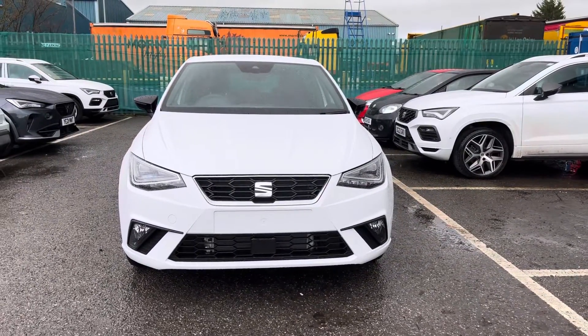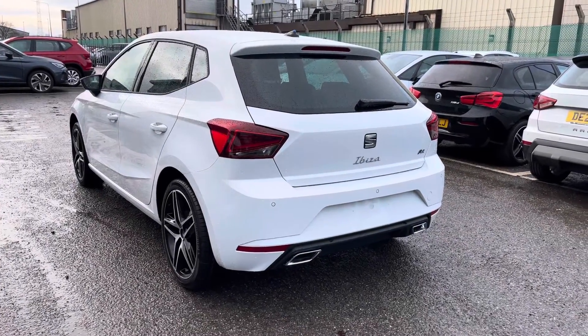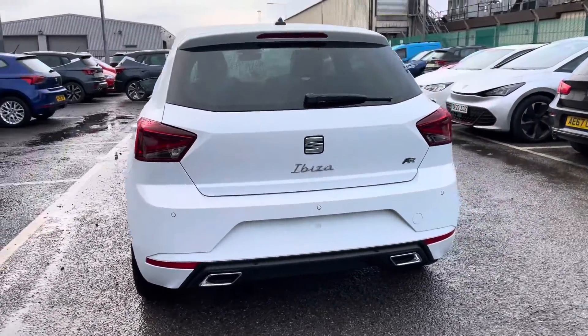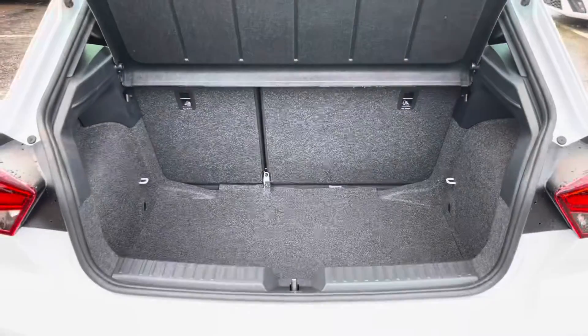This particular brand new model is finished in Nevada white, one of our metallic paints. The vehicle comes with the front and rear exclusive FR bumpers, which include the twin exhaust pipes in chrome on the rear, one either side, and we have Ibiza lettering throughout in chrome as well.